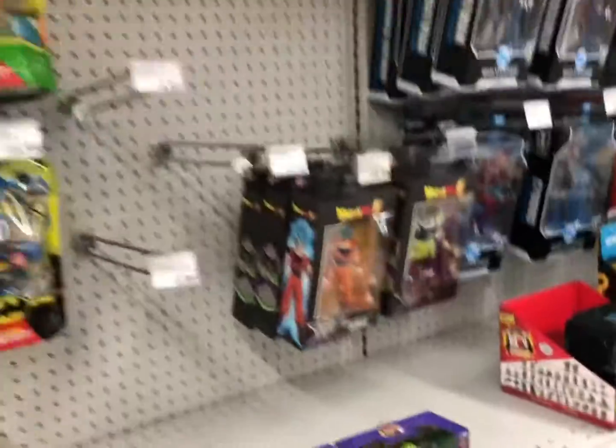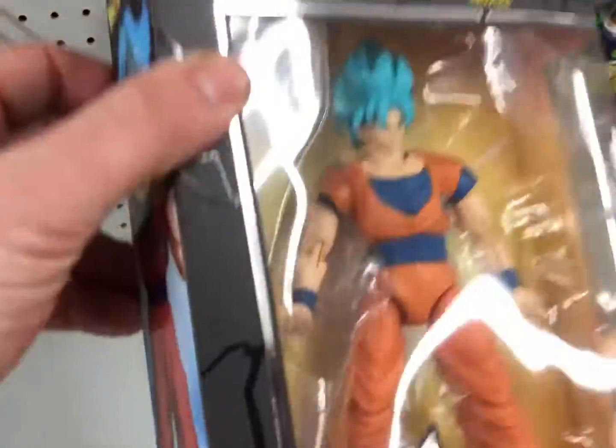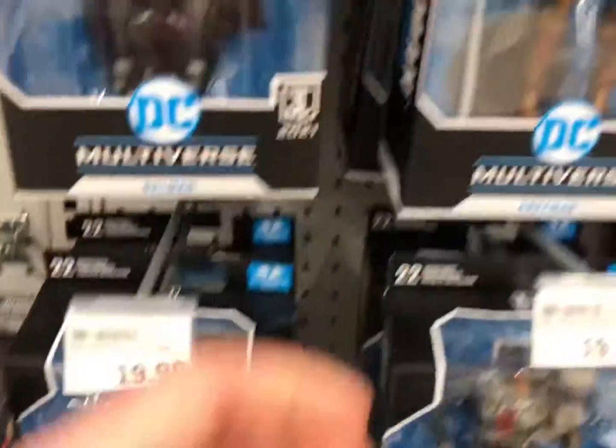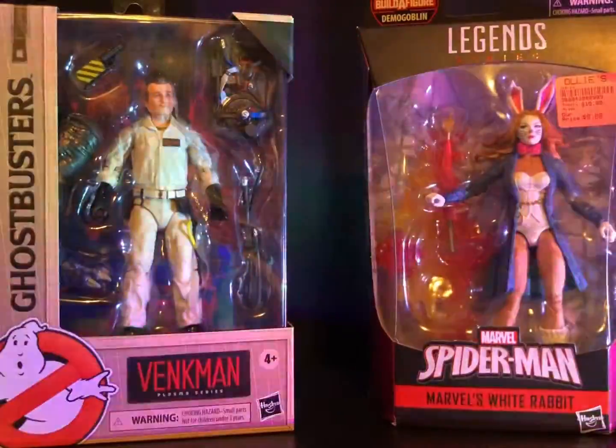Some Rasslers! Alright, then we got — oh, I've been looking for you. I need this guy. And we got Broly. How are the face apps on this one? That looks pretty good — that's probably the best one I've seen. Who else we got? We got the Batman. Alright.